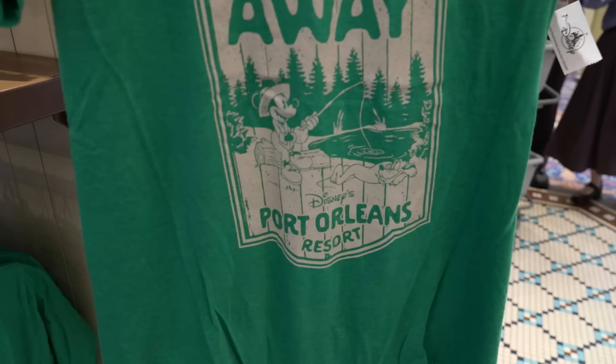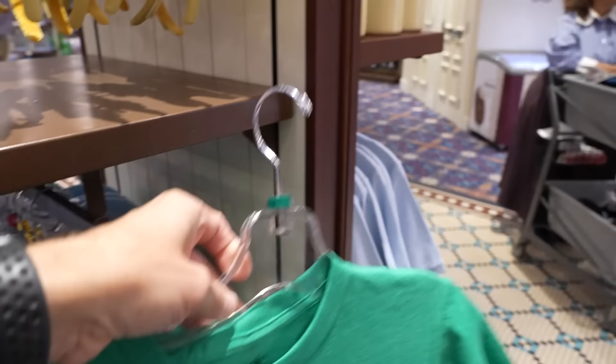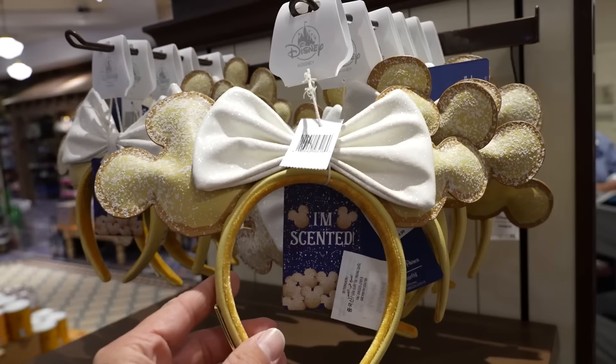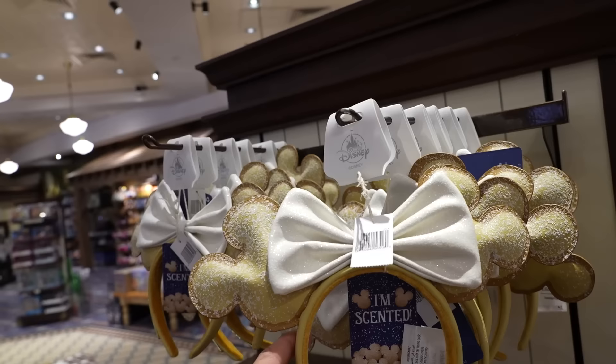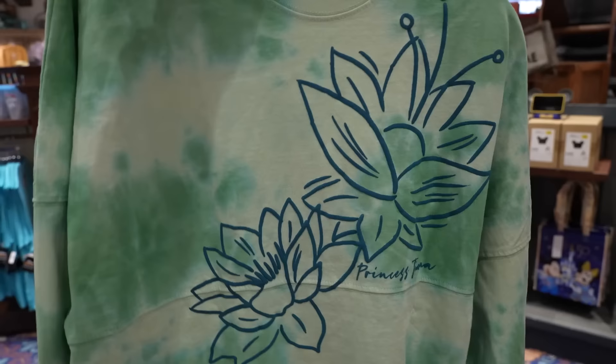There are 'Fish the Day Away' Port Orleans Resort shirts - I like this one with Mickey fishing with Pluto. And then there are beignet-scented ears - I can smell them from here! These are Loungefly scented ears for $44.99, very pungently scented.